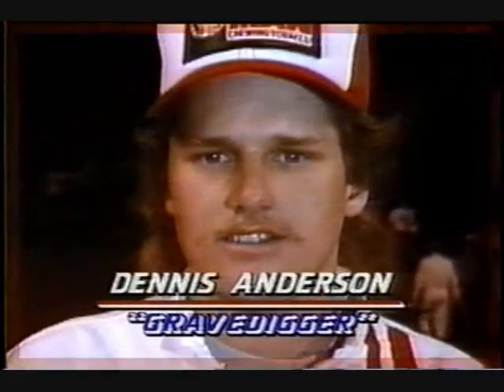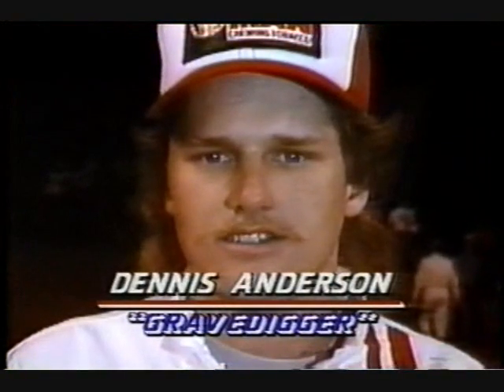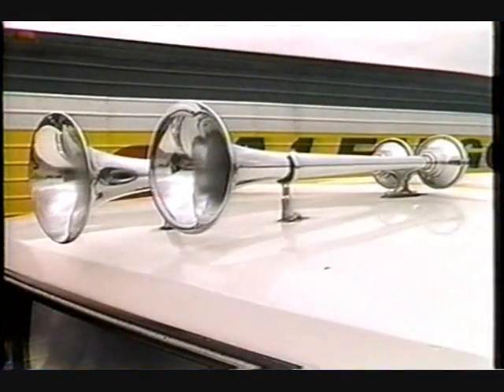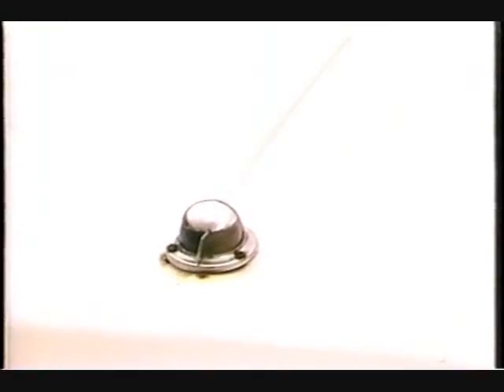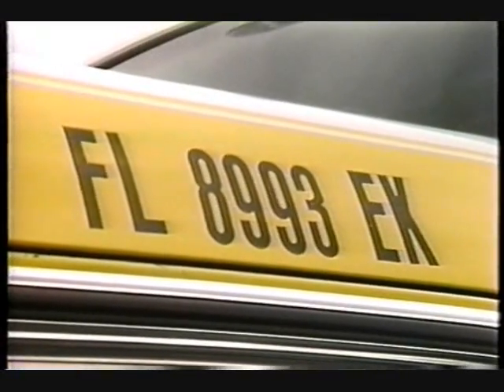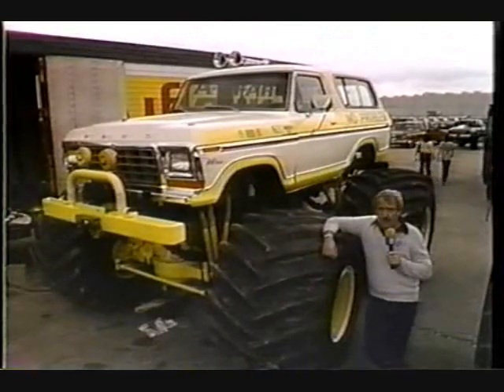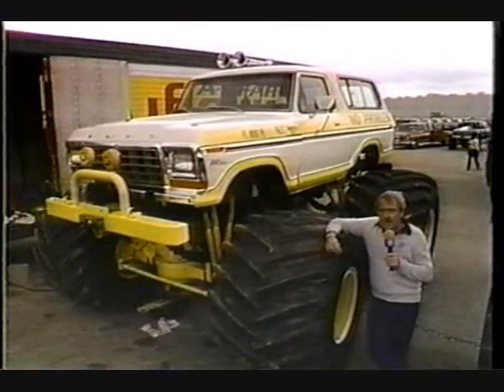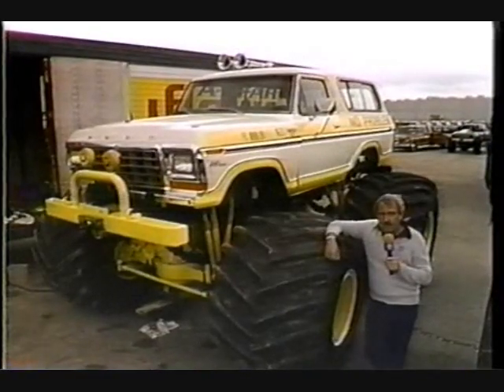We've got a couple of them here. This is Dennis Anderson, driver of the Grave Digger, an old panel truck. Against him, John Moore. John's come in here from Florida with a truck that's even weird by monster truck standards. What are boat horns, a bow light, and marine CF numbers doing on a Ford Bronco monster truck? Well, the No Problem truck of John Moore is registered in the state of Florida as a 15-and-a-half-foot inboard homemade boat.